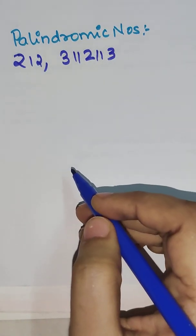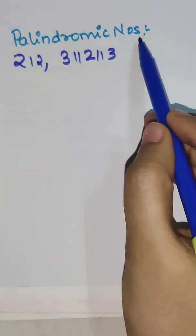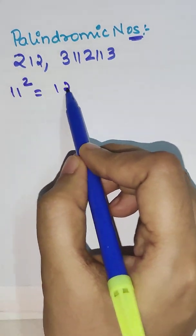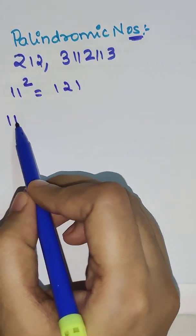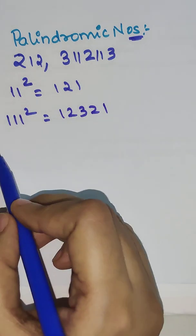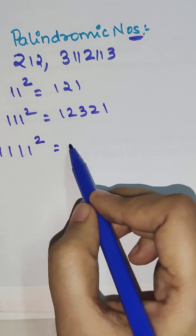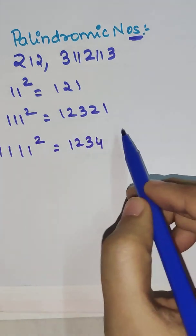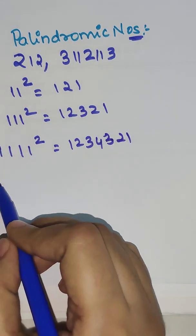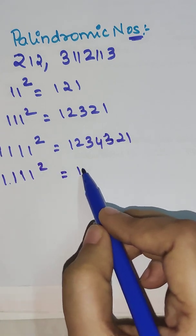In actual life we have a square of a number whose answer will always be palindromic numbers. Square of 11 gets you 121, square of 111 gets you 12321, square of 1111 gets you 1234321, and square of 111111 gets you 12345654321.